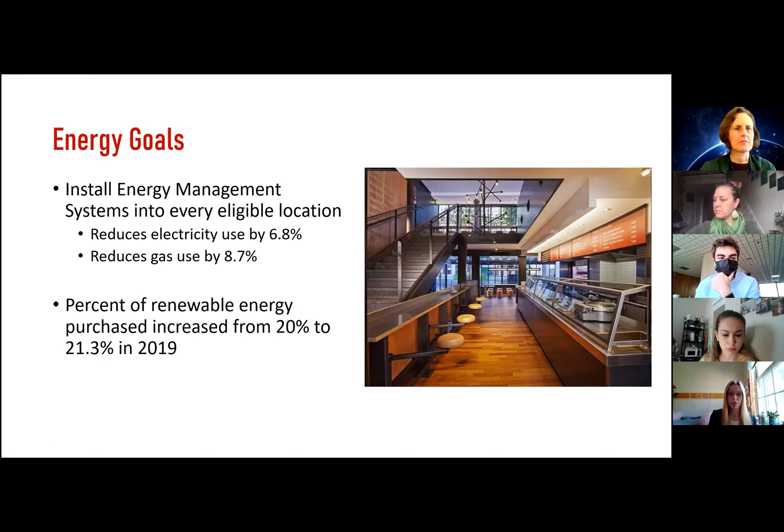Chipotle has also installed energy management systems into every eligible location. On average, these systems reduce electricity use by 6.8% and reduce gas use by 8.7%. Chipotle is also working to increase the amount of renewable electricity they purchase. In 2018, 20% of their electricity was renewable, and in 2019, that rose to 21.3%.